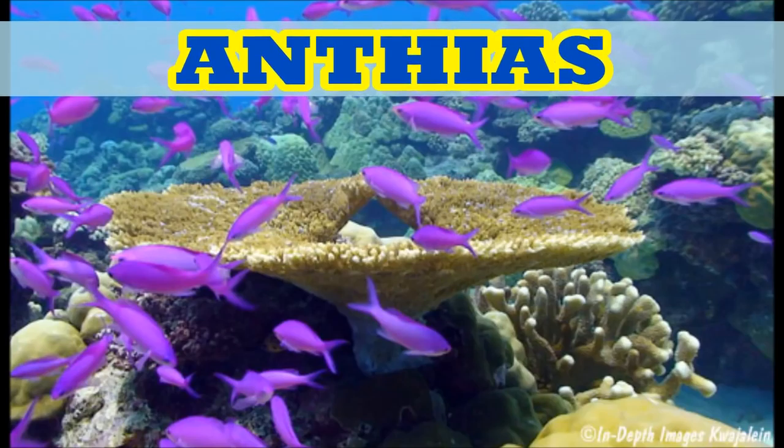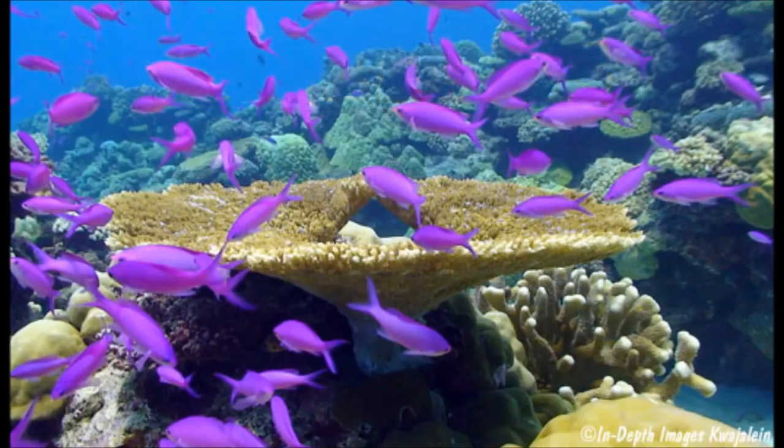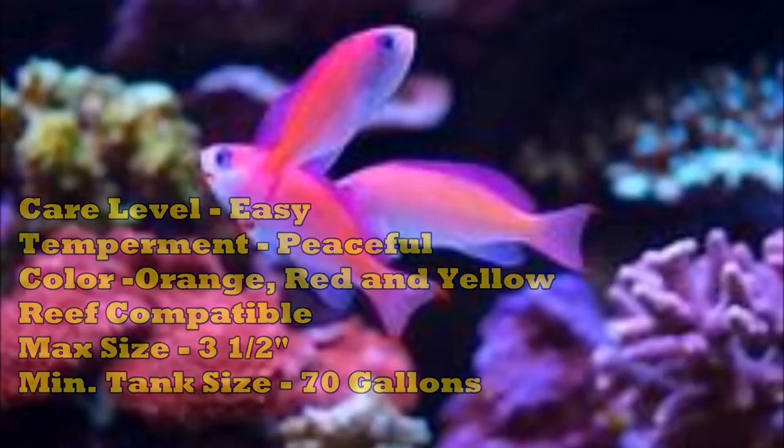First off the bat are Anthias. I've always wanted Anthias in my tank because of the way they school and their colors - they are gorgeous fish. It's recommended to get three or more because they have a male and females in the group. If the male should perish, then like clownfish in reverse, one of the females will become the male and lead the harem. They do well on a varied diet of frozen mysis and brine shrimp, and over time can accept flake food. Their care level is easy, temperament is peaceful, reef compatible, max size about three and a half inches, minimum tank size 70 gallons. The ones I picked up are Ignitus Anthias from the Maldives, also known as Flame Anthias. When courting, the coloration of the male intensifies greatly and the bright red dorsal fin is held up high in an upright fashion.